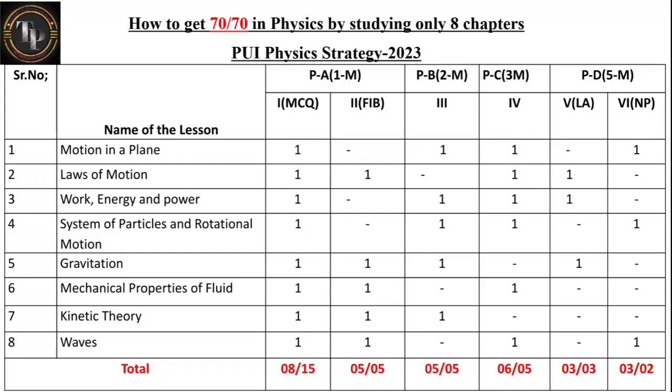Why have I chosen only these eight chapters? Let me explain using Motion in a Plane as an example. From that chapter you will get one MCQ question, one two-mark question, one three-mark question, and for the five-mark section — which is divided into Roman numeral V (long answer type) and Roman numeral VI (numerical problems) — the numerical problem may come from Motion in a Plane and Work Energy and Power. That is why I have chosen these chapters.